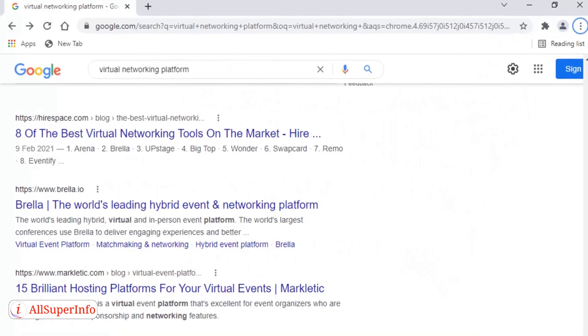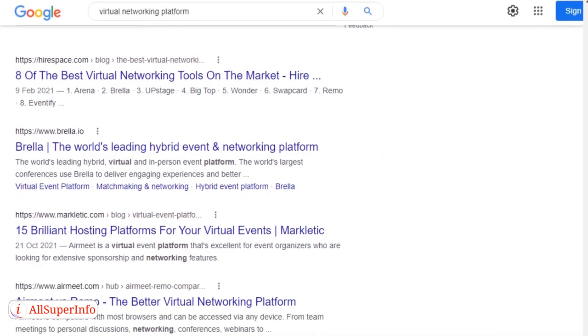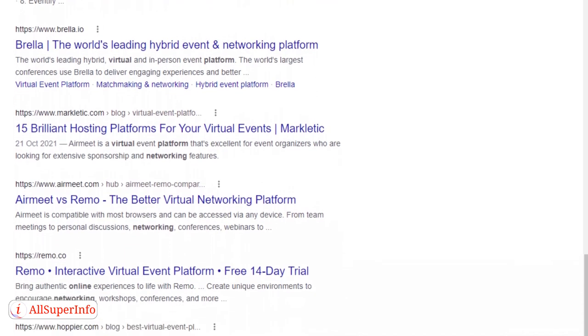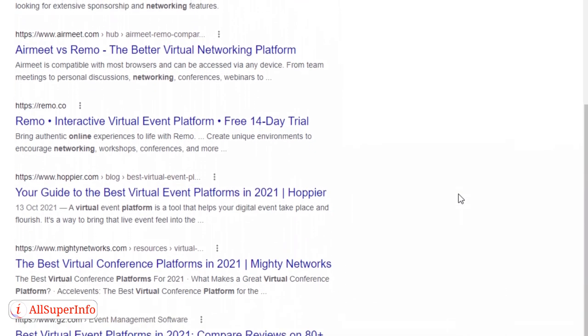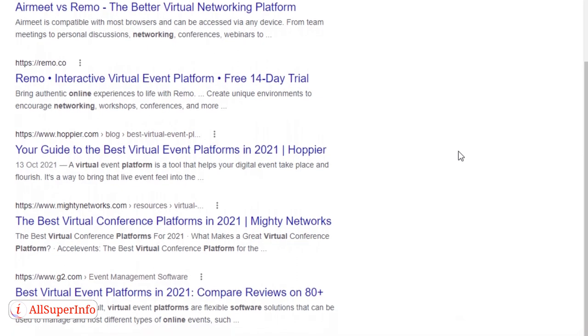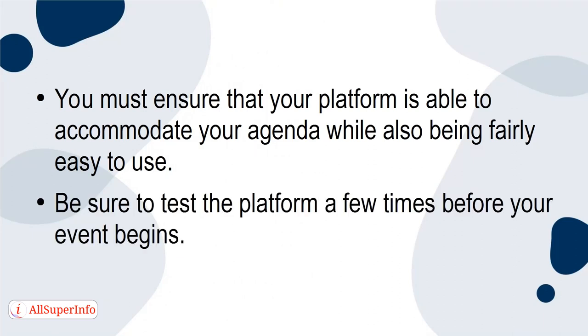Since there are so many options, choosing a platform for your event can be a bit tricky, but the good news is most of them have a free version that you can test. Choosing a platform depends on your needs, preferences, and how tech-savvy you are. A quick internet search will help you find one that works for you. You must ensure that your platform is able to accommodate your agenda while also being fairly easy to use. Be sure to test the platform a few times before your event begins.